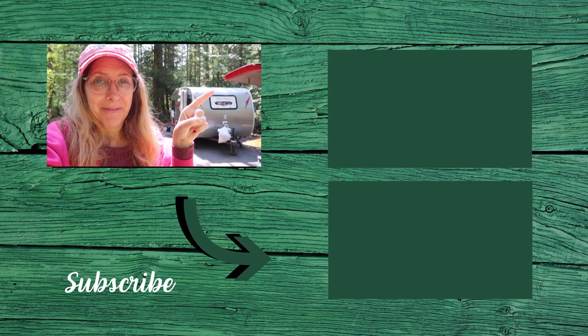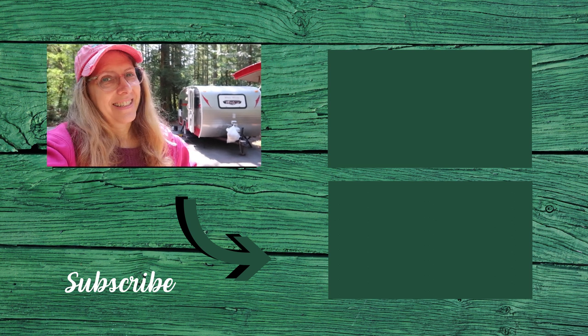Check out this video of another campground we visited — a video that YouTube picked out just for you.